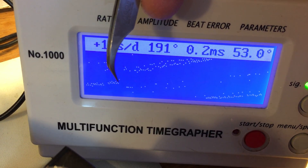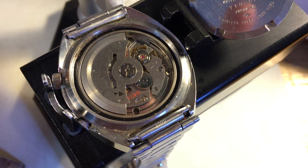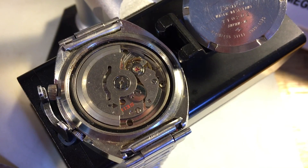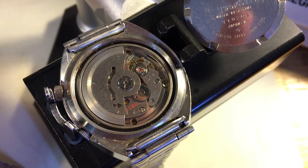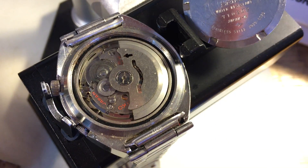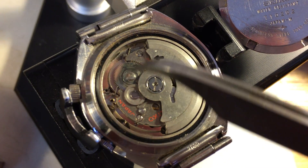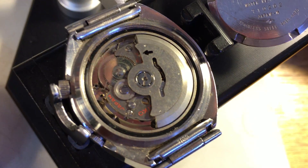The pallet fork is dirty and we're not getting a clean signal, but it's trying to run. I don't have a lot of fear about these kinds of movements — the 7000 series watches are very robust. I don't see any staining inside the movement, nothing like that. You can see the top of the ratchet wheel here is all dirty.